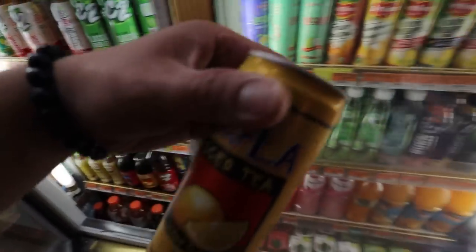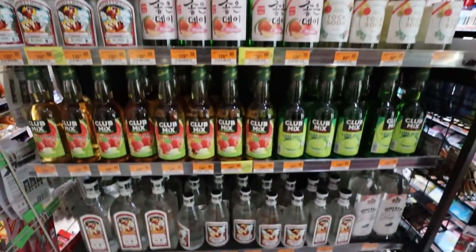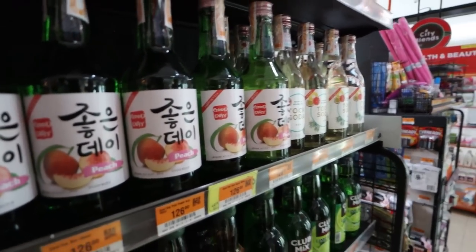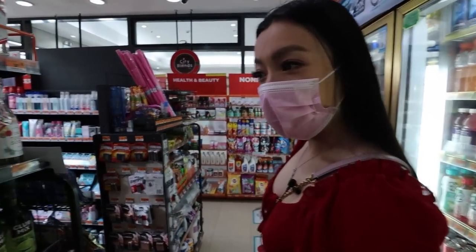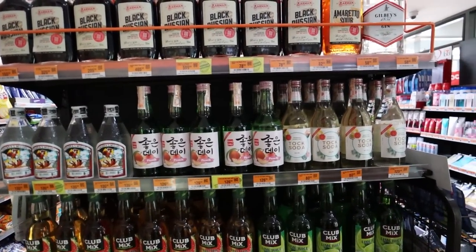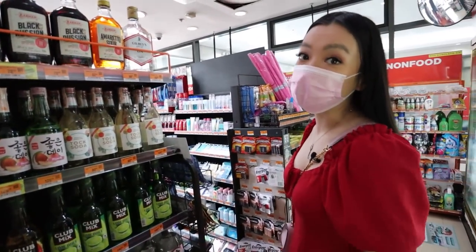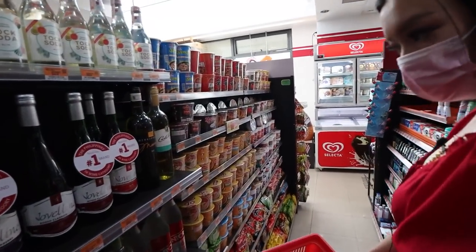I've been seeing Sting bottles everywhere, but I'm gonna try the Cobra energy drink. Oh, very blast! I want to get this kalamansi juice — that's insane. You've got Gatorade, Monster, vitamin water, C2, solar iced tea. I'll get the solar iced tea. How much is the soju here? 126 pesos, which is about three dollars AUD — four times cheaper than in Australia!